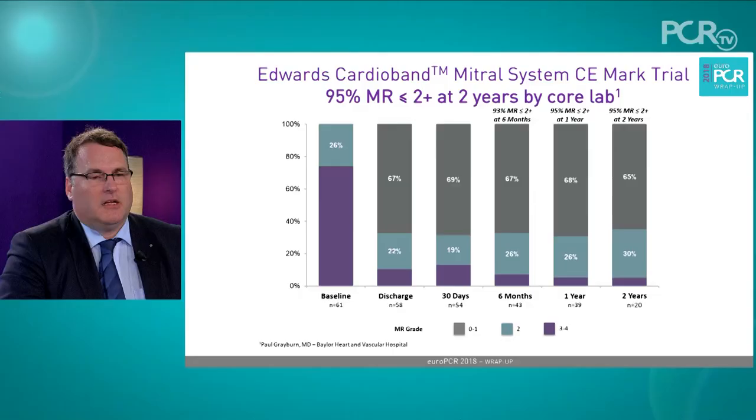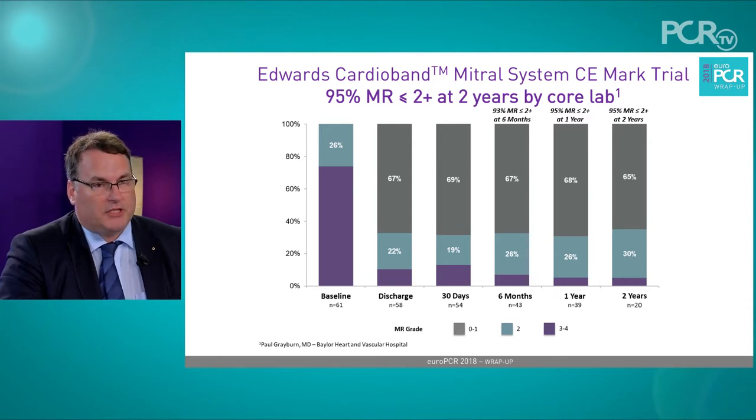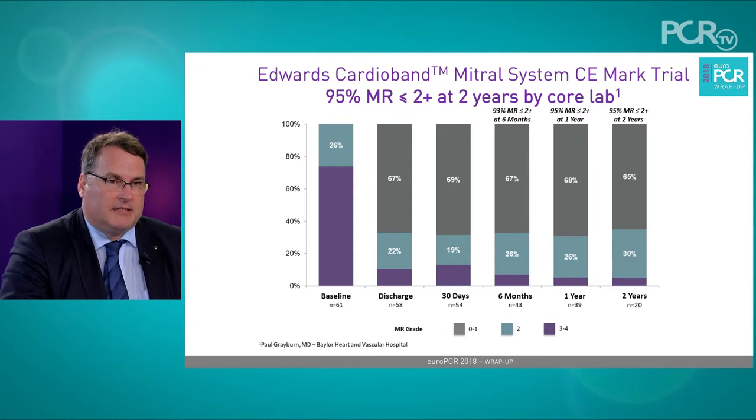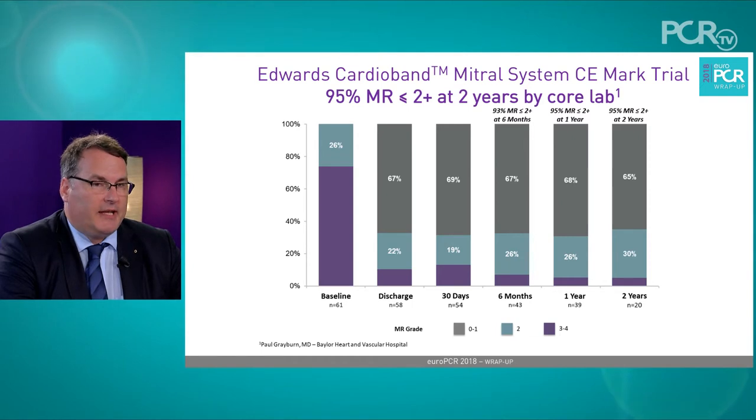At this meeting we have heard an update on the interim results of the CEMAC trial for the CardioBand in the mitral position, and we have just learned about the two-year data, which are quite interesting. In a group of 61 patients in the CEMAC trial, the updated analysis at two years showed freedom of up to 95% from MR grade 2+ in this patient population, sustained not only at one year but now also at two years — a very promising result.